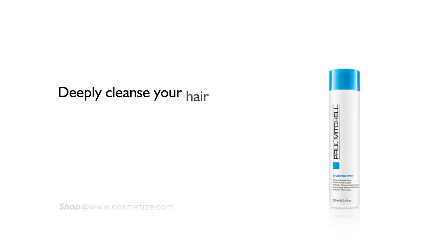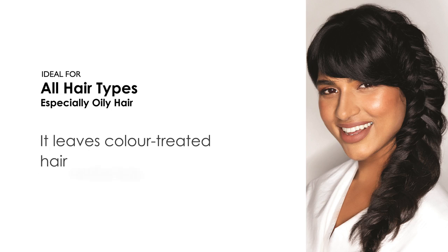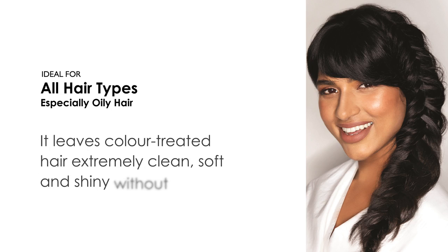Deeply cleanse your hair and minimize oil production with Paul Mitchell Shampoo Two, available in 300 milliliters and 1000 milliliters. It is ideal for all hair types, especially oily hair. It leaves color-treated hair extremely clean, soft, and shiny without dryness.